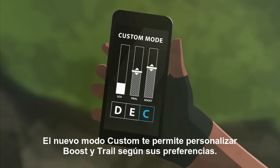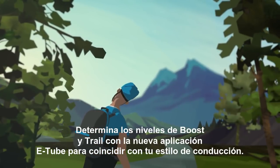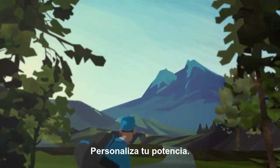The new Custom mode allows you to customize Boost and Trail to your preferences. Set the levels for Boost and Trail with the new eTube app to match your riding style and customize your power.